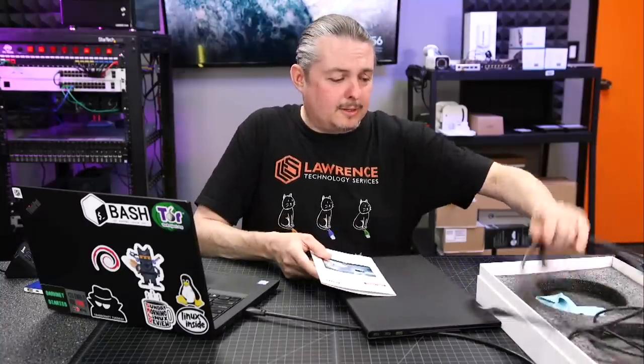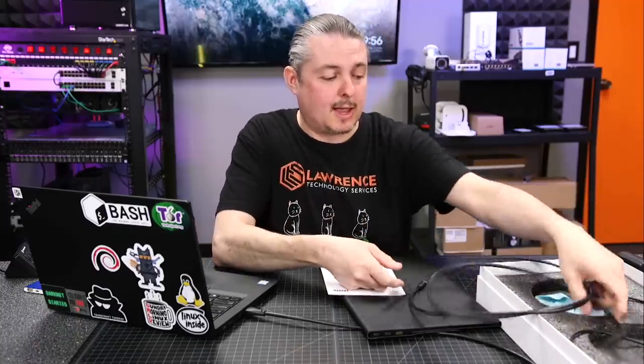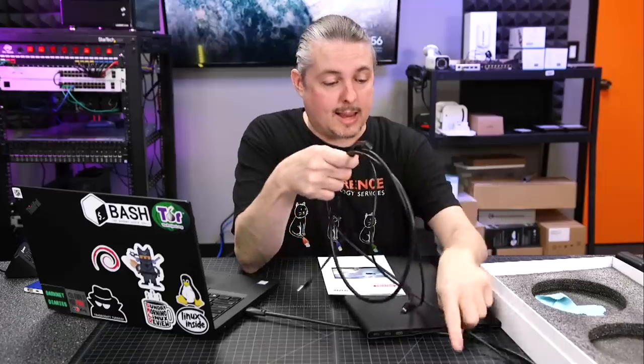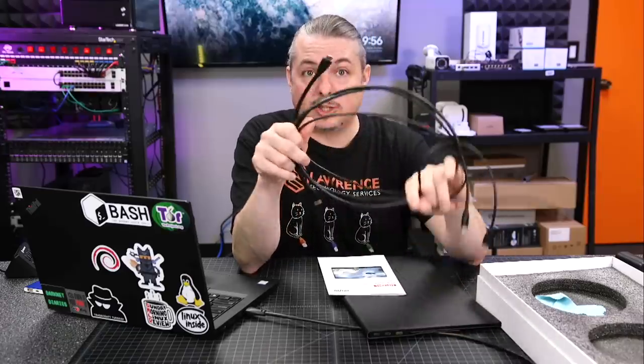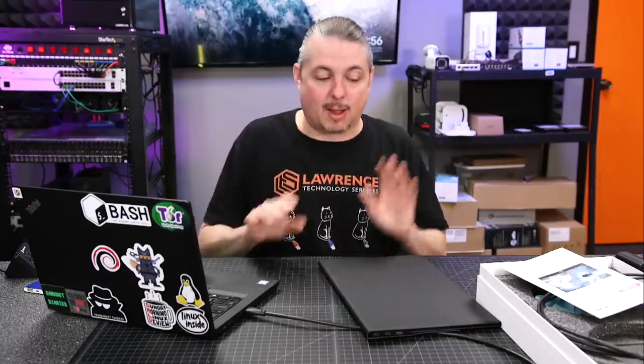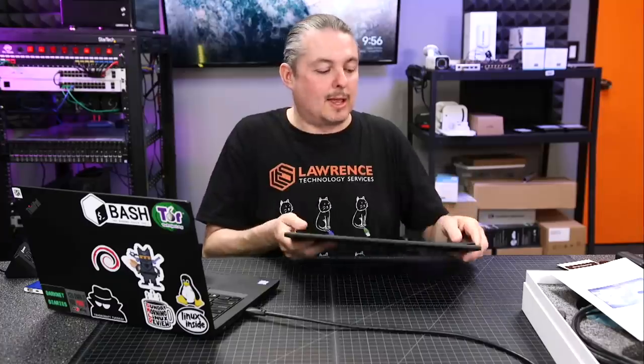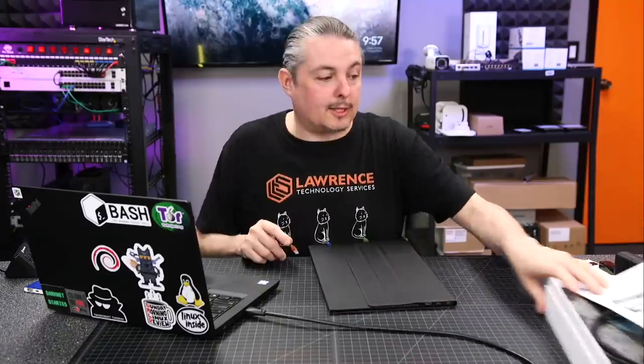I'm not going to do the full unboxing — the packaging was nice and well done, and it came with everything they said. We've got a USB-C to C cable, a USB-A to C cable, and an HDMI to mini HDMI adapter. I'm glad they included that because it has mini HDMI in there. That's one of those things where people think they can just plug in a regular HDMI cable — that may be a problem without the adapter.